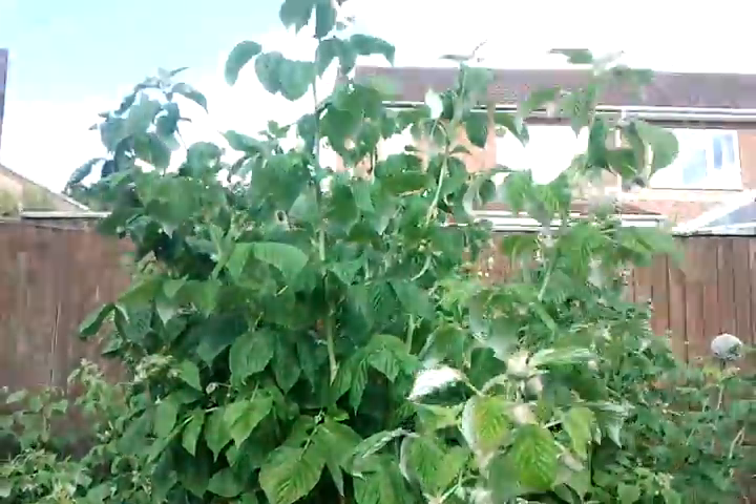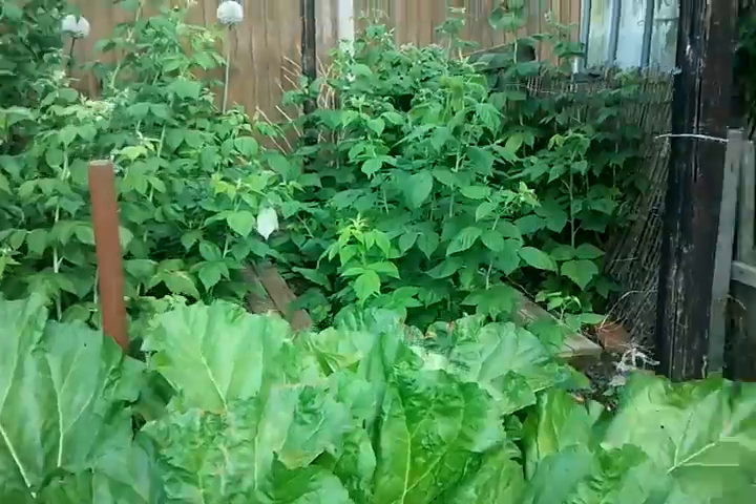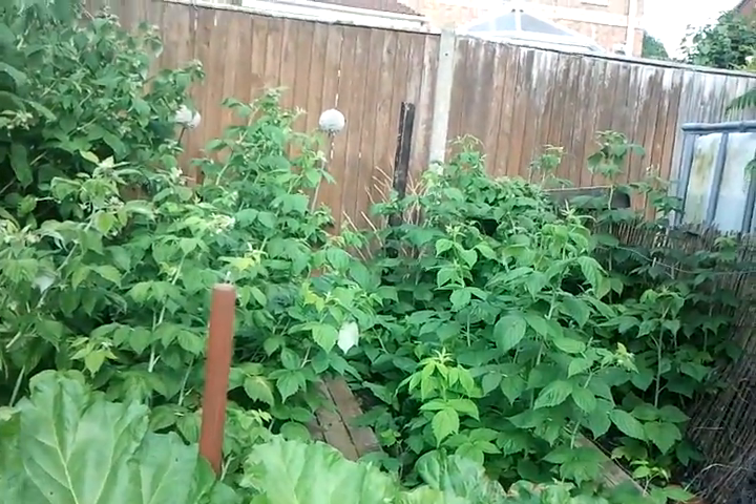Raspberries are coming — as tall as that fence. And the yellow raspberries — might get a few more raspberries off that.